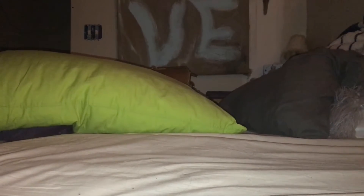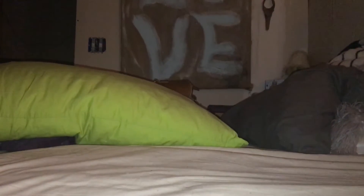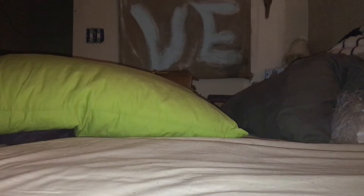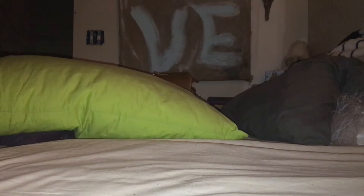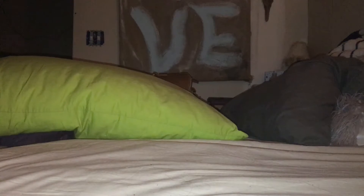Hey guys, welcome back to another video. I've been gone for Thanksgiving, so I'm back and I picked up a week's worth of mail. I won two giveaways — the other giveaway stuff isn't here yet — so this is just a mail day of giveaway stuff and mail day stuff.